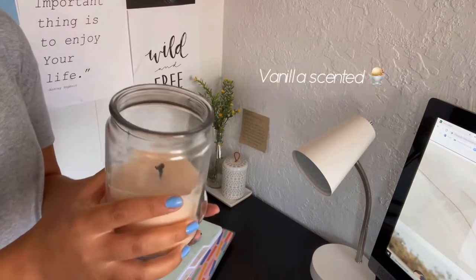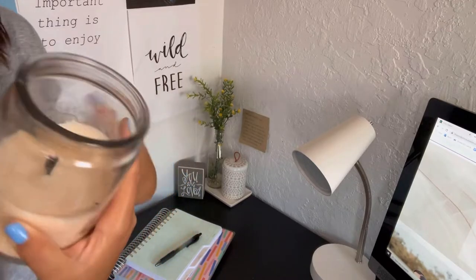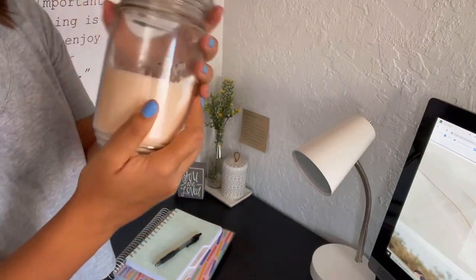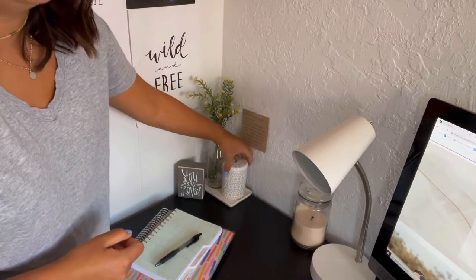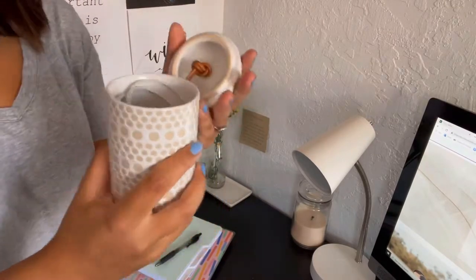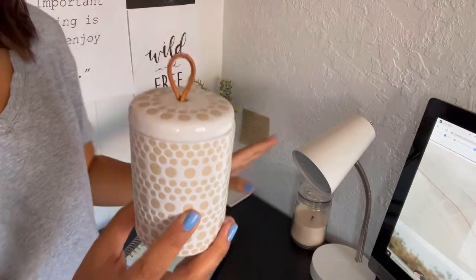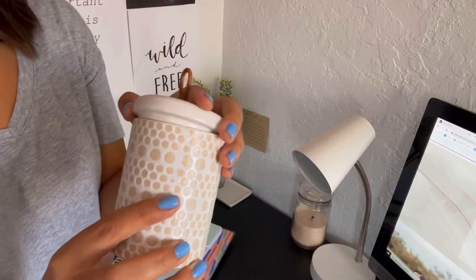Then I have this candle — guys, it smells so good. It's a vanilla candle which I always keep at my desk, and whenever it runs out I always get a new one. I get mine at Walmart and it smells amazing. I love how the stickers are so easy to take off. Over here I have this little container which you can put whatever you want into — I got it at Hobby Lobby and it is super cute.